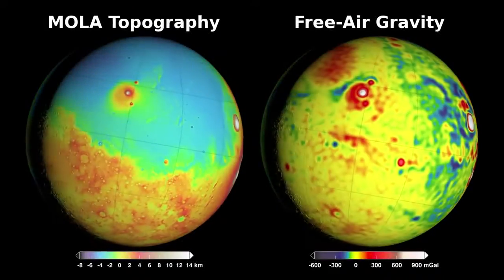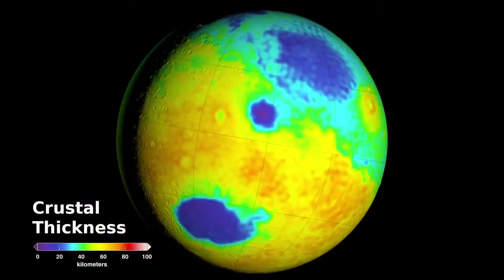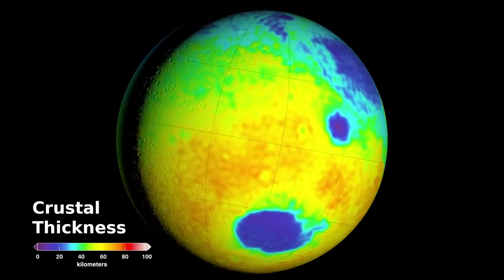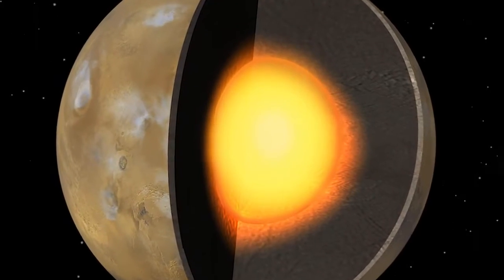By comparing gravity with topography, the scientists made an improved estimate for the crustal thickness of Mars, shedding light on its geologic history and confirming earlier indications that the planet has a molten outer core.